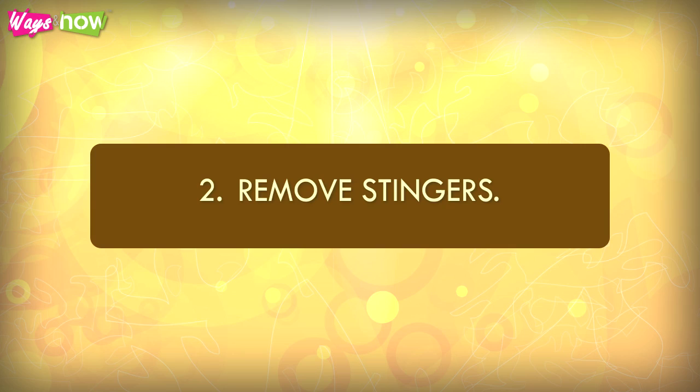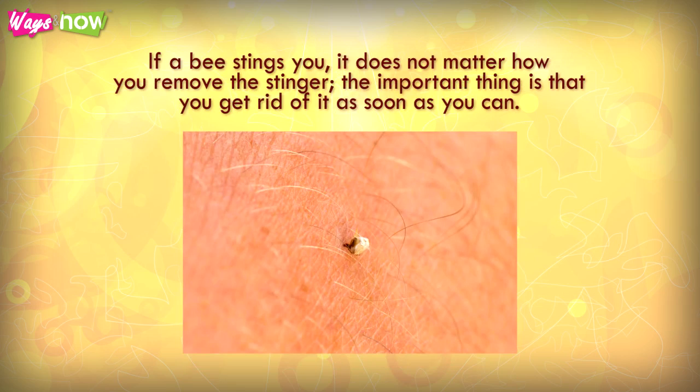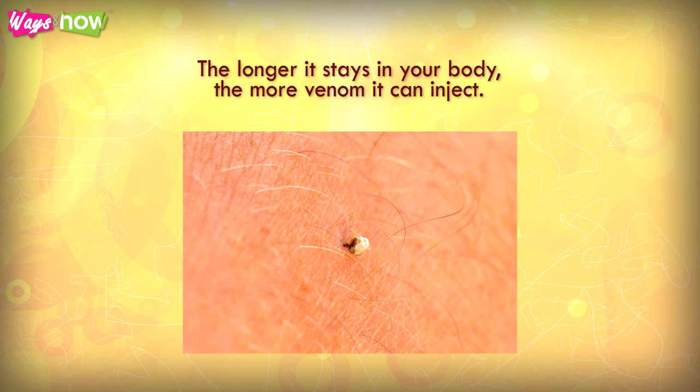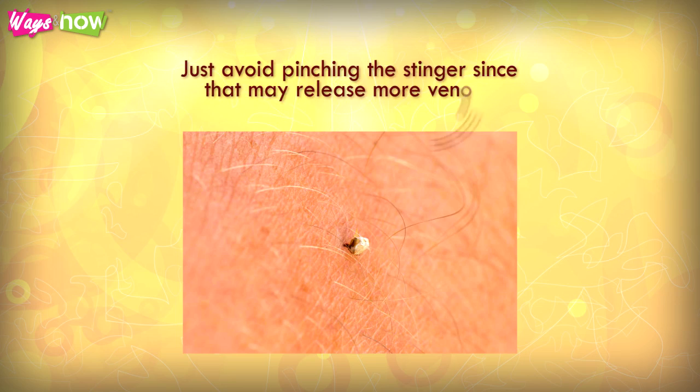Step 2: Remove stingers. Bees leave stingers while wasps do not. If a bee stings you, it does not matter how you remove the stinger. The important part is that you get rid of it as soon as you can — the longer it stays in your body, the more venom it can inject. You can pull it out with your fingers or use tweezers. Just avoid pinching the stinger since that may release more venom.